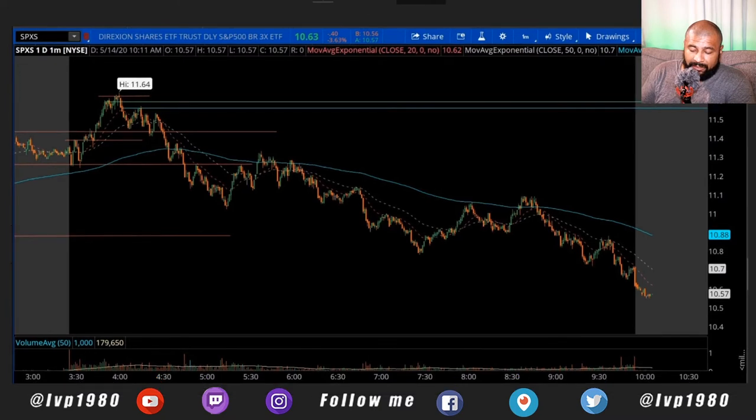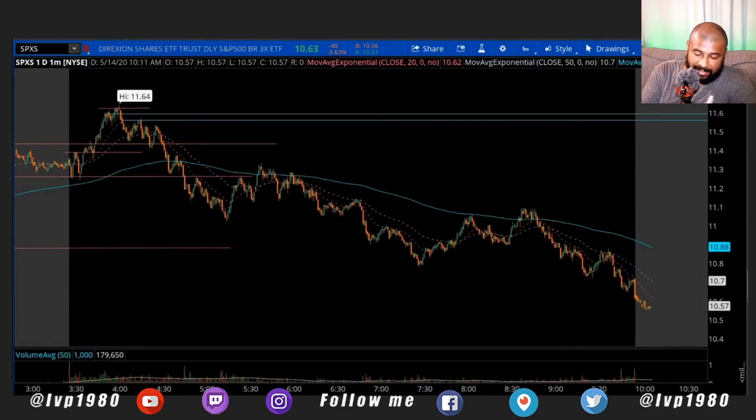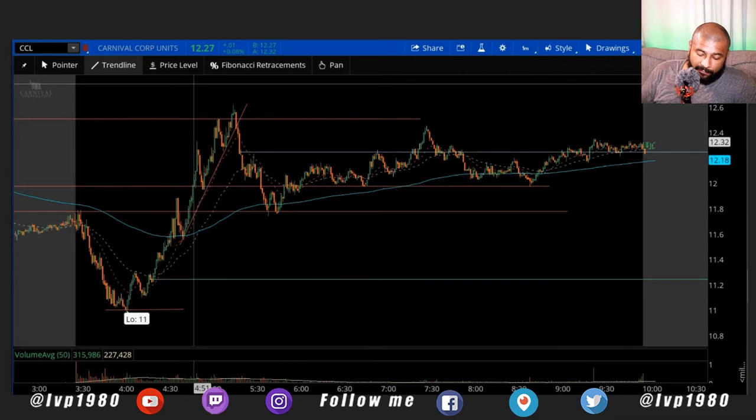I got in at $11.59, one share, and got stopped out at $11.56 for a loss of three cents. I can see where it stopped - it started moving up, went past resistance, and that resistance became the new support. I should have gotten in right there but I kind of watched it too long trying to get a deal on it. When I got in it just stayed flat and went up just a little bit for the high of the day, then I got stopped out. I don't regret this one even though I lost - it just kept going down all day.